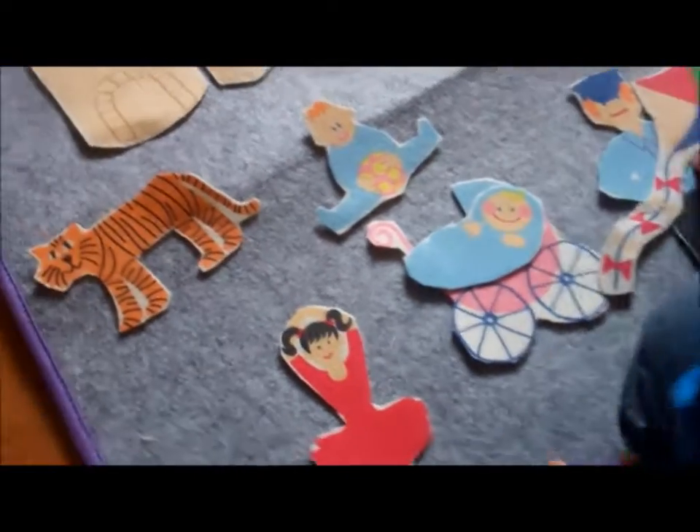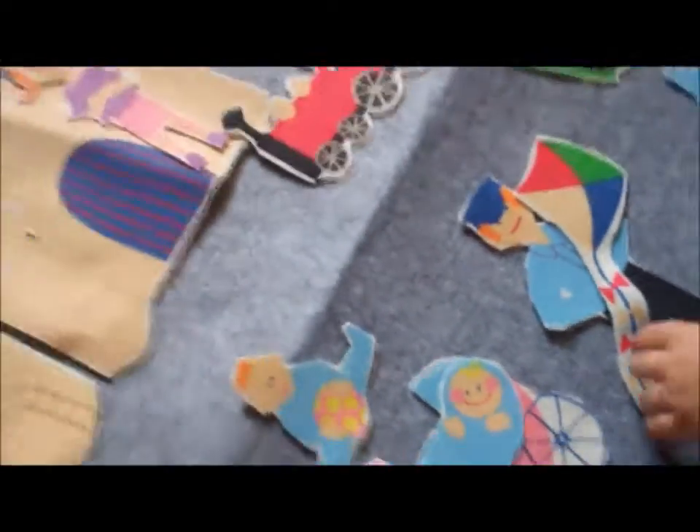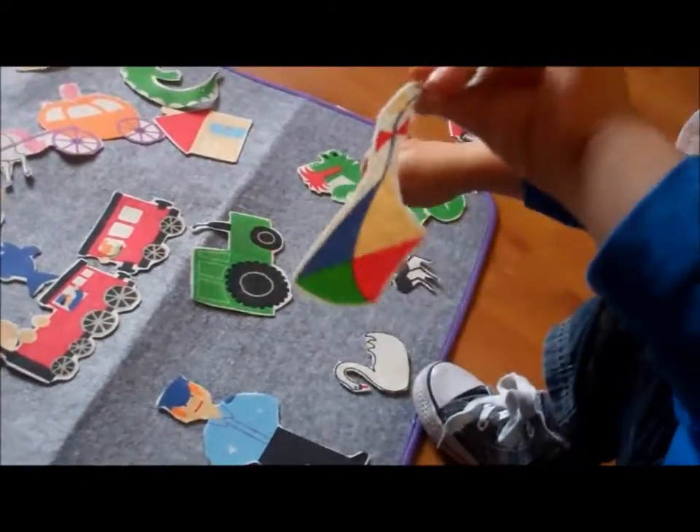I love that it comes with its little handy carry bag. This will be great for taking to the grandparents or away on holiday, because it just is endless fun, isn't it?